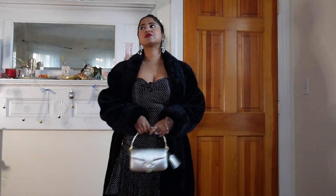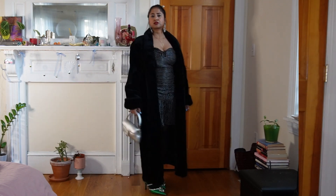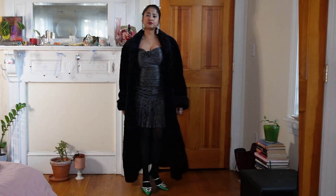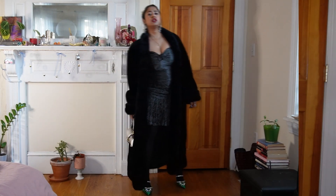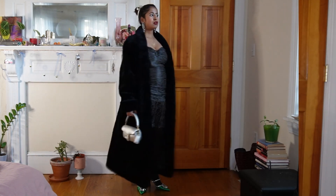This is my final look and I absolutely love it. Most of the pieces in this look are vintage, like the fur coat and the dress. And yeah, this is my final outfit.